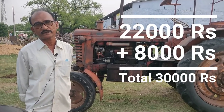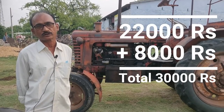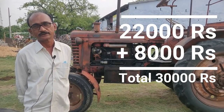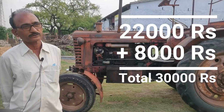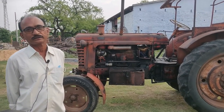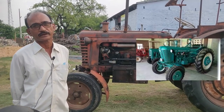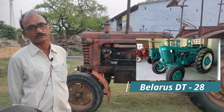We bought this good vehicle for $50. This is a new Russian tractor, but this tractor is a big issue because we have a DT-28 tractor from 2011 to 2022.